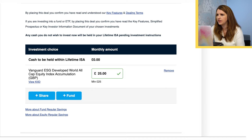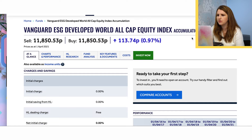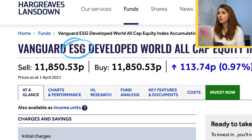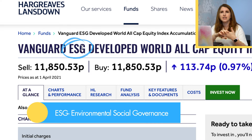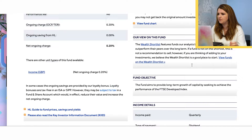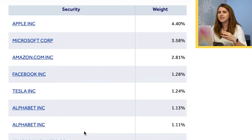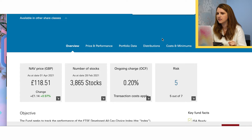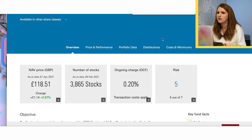I'm going to choose the Vanguard ESG Developed World All Cap accumulation fund. I'll pull up the financial information. It's a brand new fund — been out less than a year. I'm hugely interested in ESG funds right now. For me, it's not all about maximum returns — it's about making sure my money is going with things I support. ESG stands for Environmental, Social, and Governance — looking at certain standards within how businesses are run. On Hargreaves Lansdowne and Vanguard, they also display the companies in the fund, country weighting — so you can go through it. I'm happy to put my money in long term.